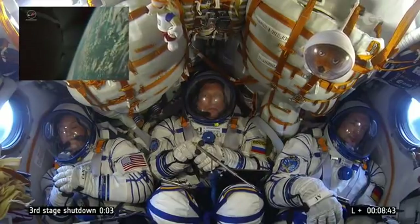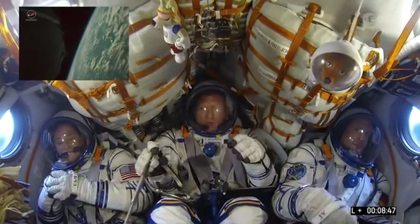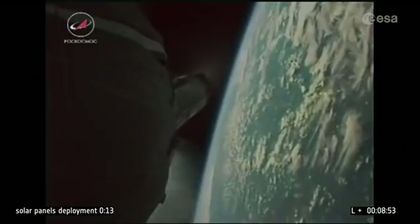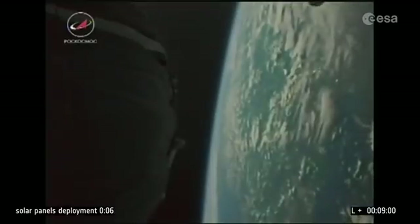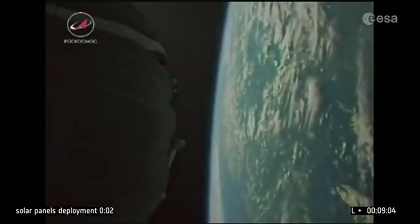5 — there we go. Engine cut-off, and our friends are in space. Beautiful. There's the third stage dropping away towards the Earth. First time we've been able to witness that view.